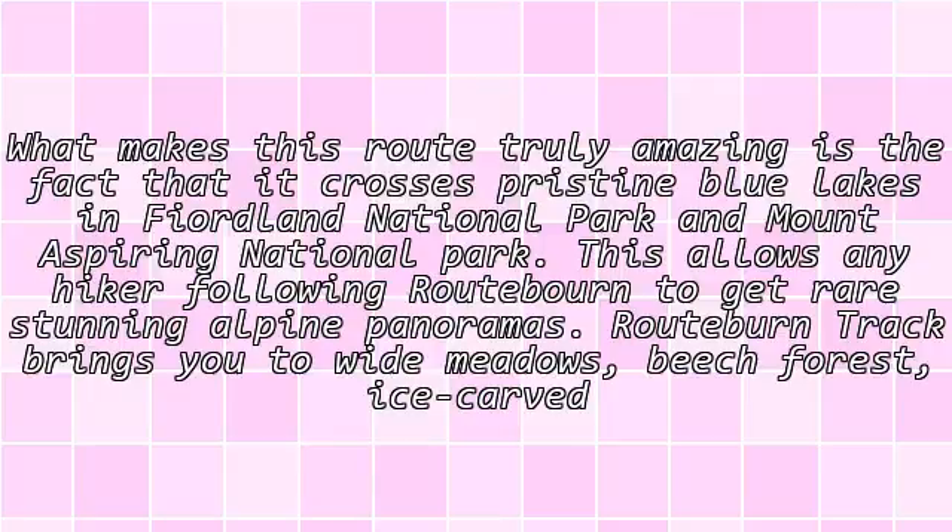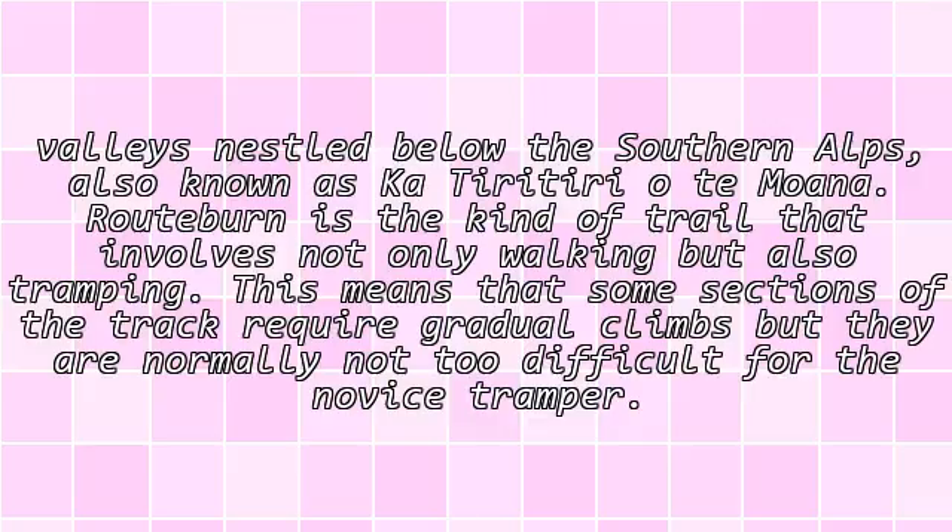Routeburn Track brings you to wide meadows, beech forest, and ice-carved valleys nestled below the Southern Alps, also known as Kā Tiritiri o te Moana.